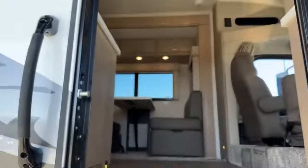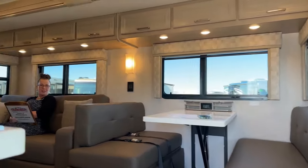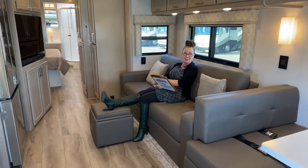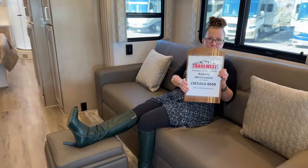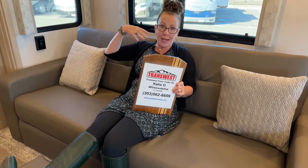Come on in! Good morning and welcome to Trans West Truck Trailer RV. Thank you so much for tuning in and happy Monday. My name is Katie O'Neill, coming to you live from Frederick, Colorado. Another RV that I absolutely love — Jody, please go ahead and take her on back.